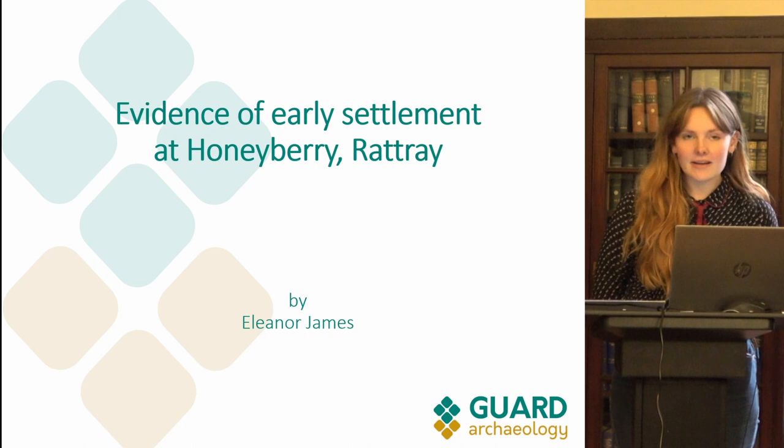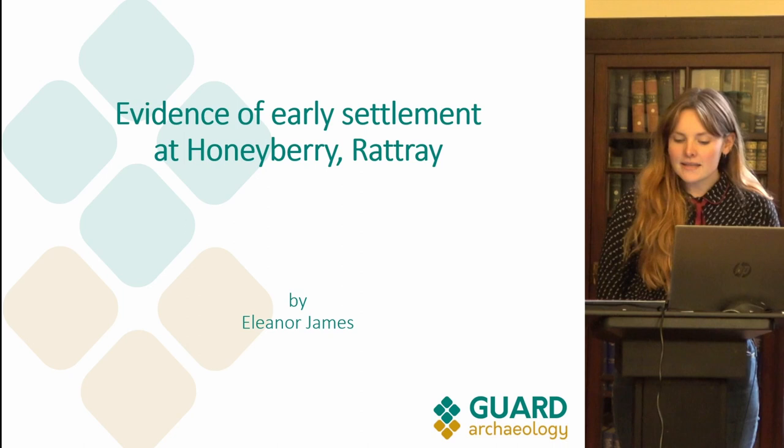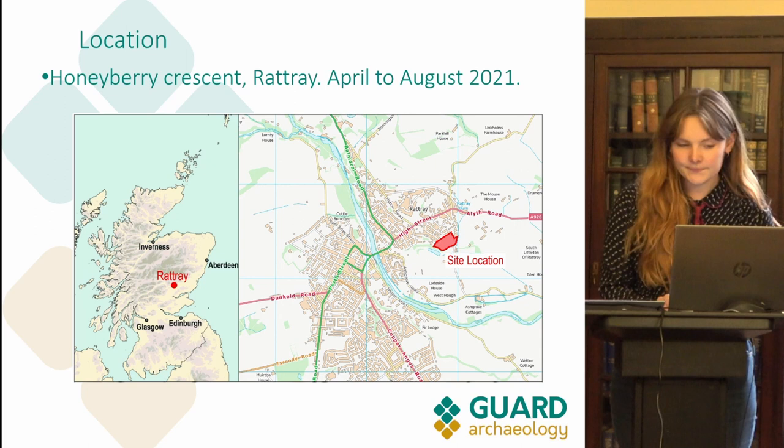During excavations between April and August this year, Garde Archaeology found evidence of early settlement near Honeyberry Crescent in Rattray. This presentation will cover the preliminary results from the excavations of this site. The excavation has been completed; however, post-excavation work on the assemblage and samples has not yet started, so I am going to talk about the results and conclusions we can draw at this point and give a brief introduction to the archaeology and artefacts we found.